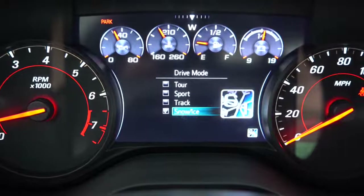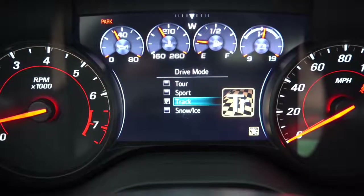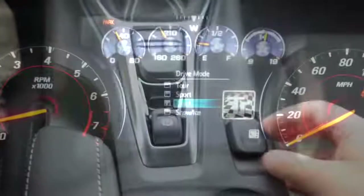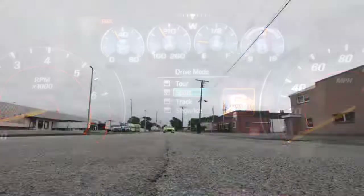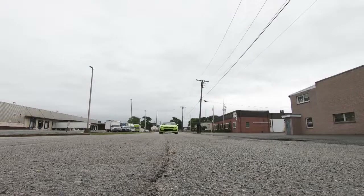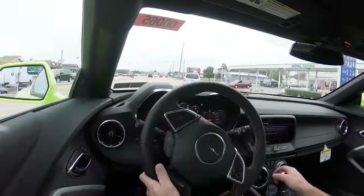There are several different drive modes to enhance the driving experience of the Camaro. That drive mode button is located directly behind the shifter, and it gives you modes like snow and ice, tour, sport, and track — essentially adjusting things like throttle response, shift points, exhaust note, interior lighting, and handling characteristics.